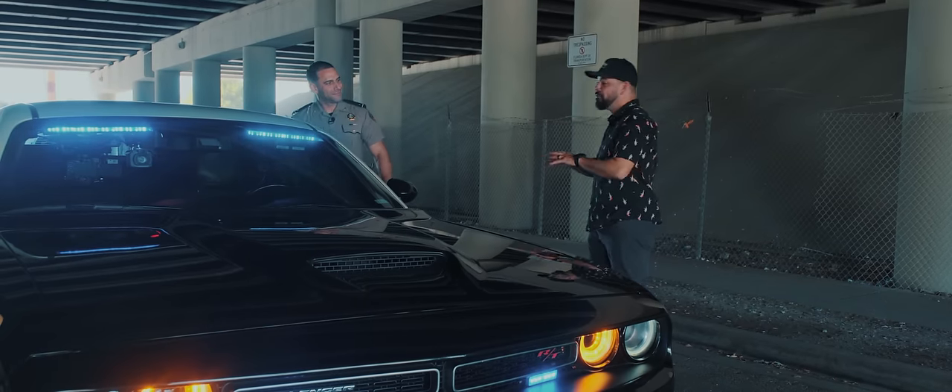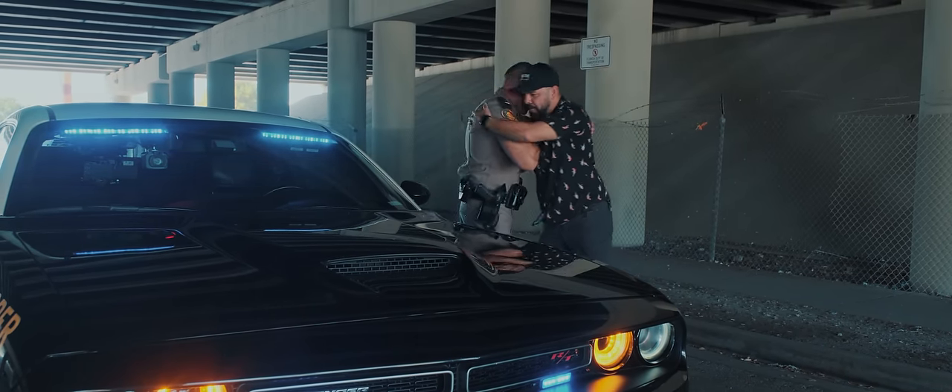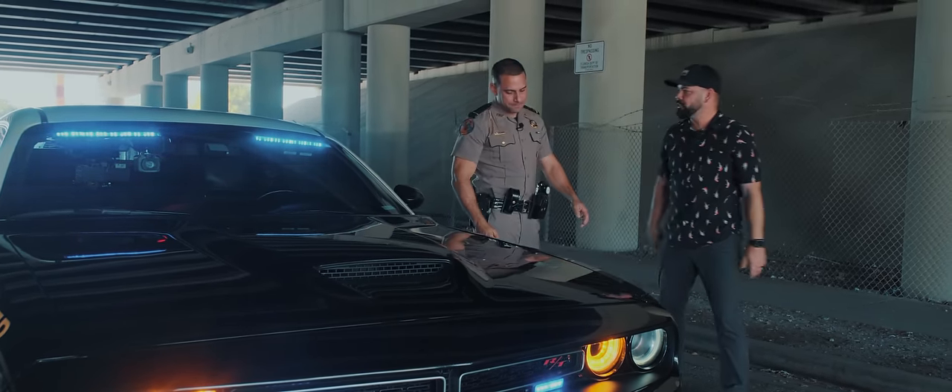Phenomenal. I love it, man. This car is a beast. Thank you so much for showing us this ride.